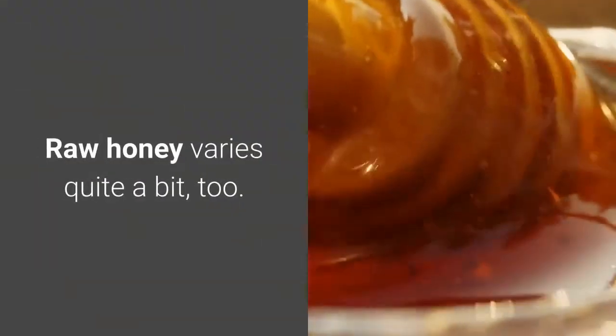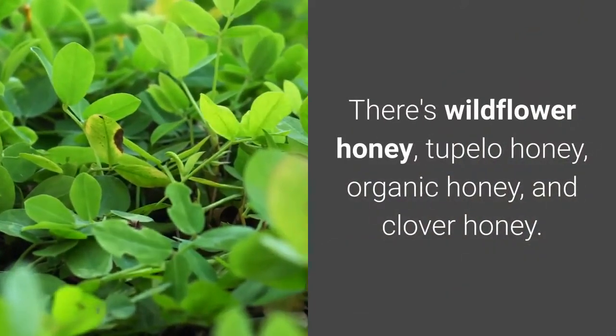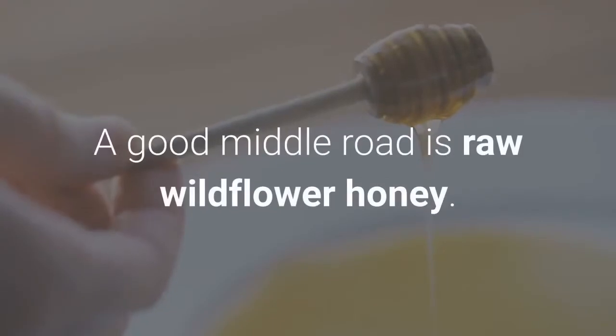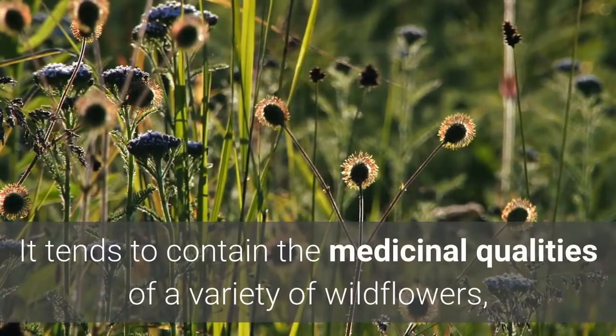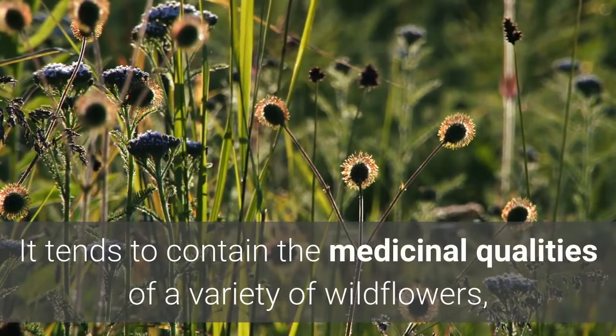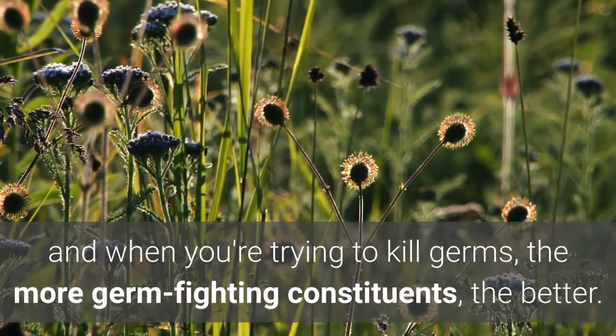Raw honey varies quite a bit too. There's wildflower honey, tupelo honey, organic honey, and clover honey. A good middle road is raw wildflower honey. It tends to contain the medicinal qualities of a variety of wildflowers, and when you're trying to kill germs, the more germ-fighting constituents, the better.